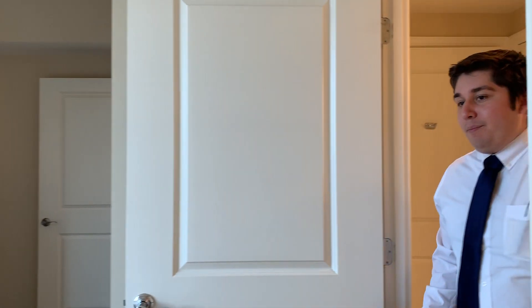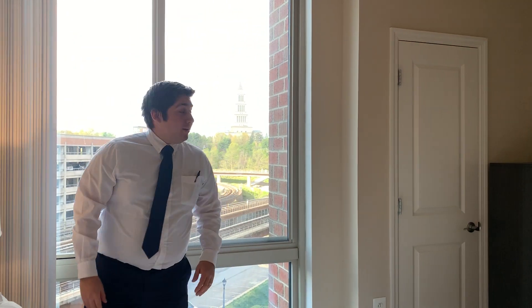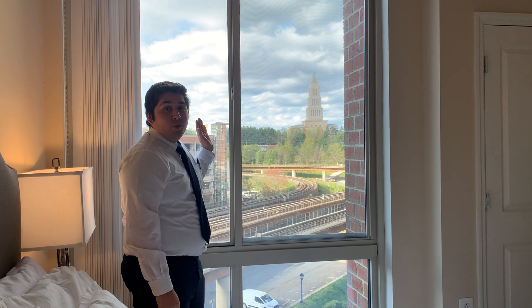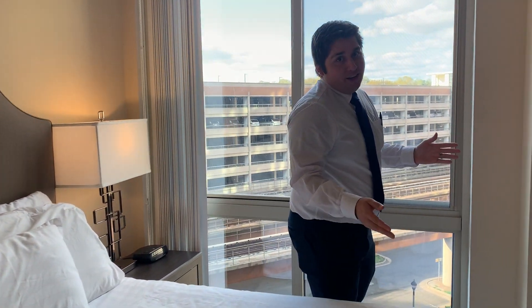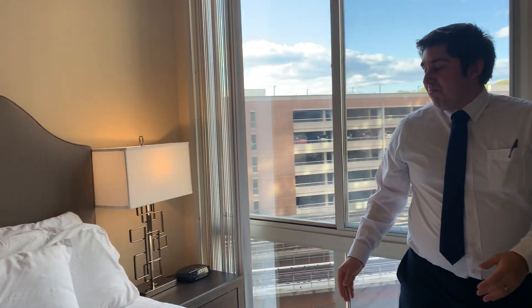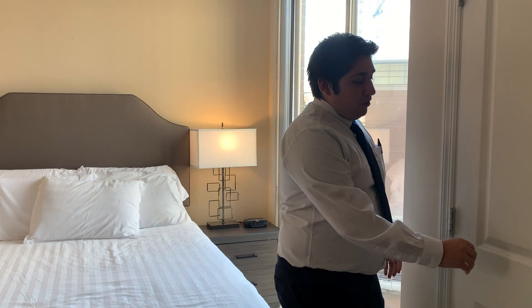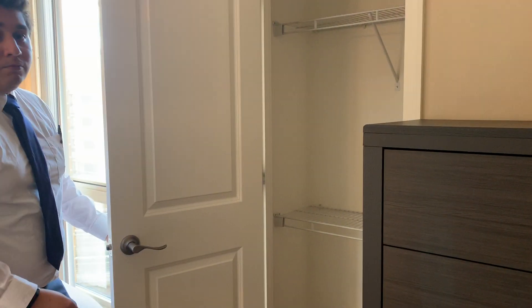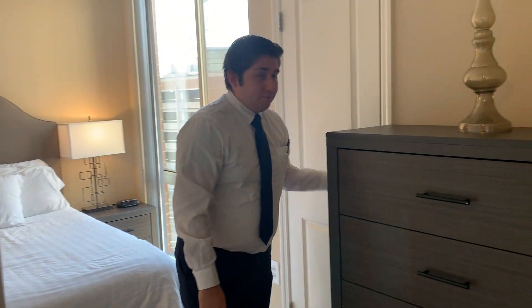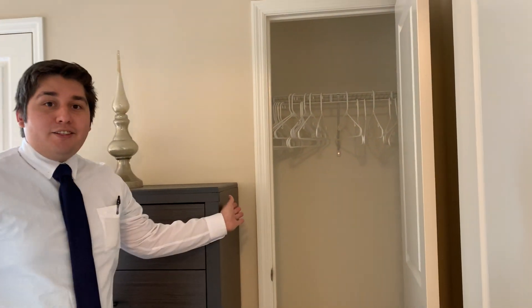Moving to the first bedroom, you can see right outside the grand window the George Washington Masonic Temple. This bedroom is quite a comfy size with a nice grand window and sunlight coming through. The room is also equipped with two closet spaces so you can compartmentalize a lot of things, along with additional cabinets.